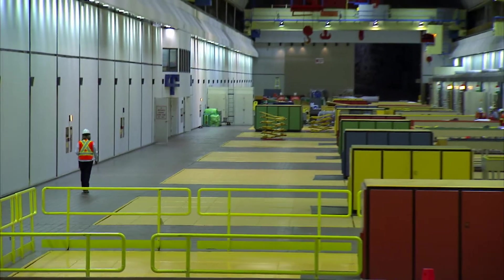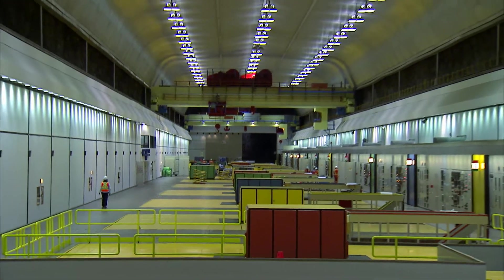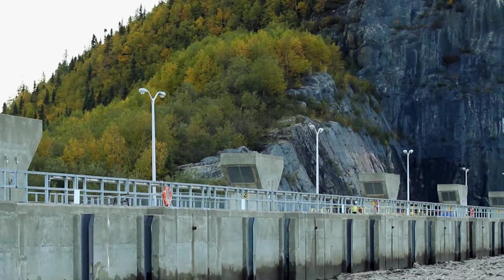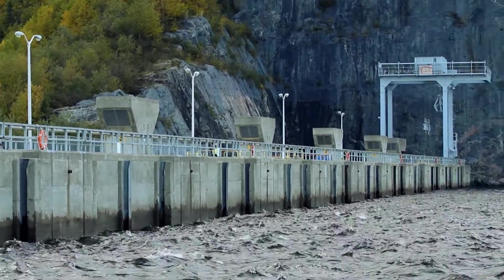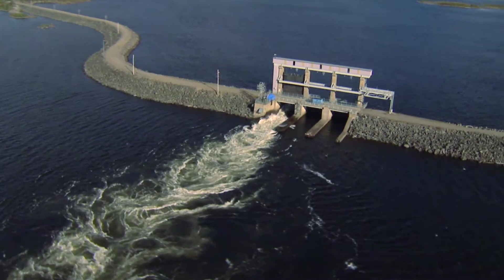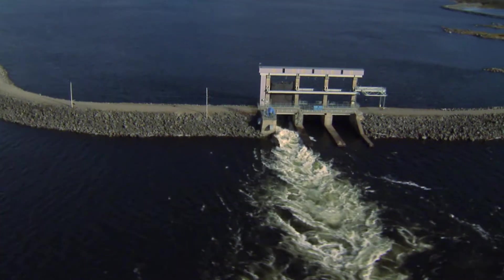The powerhouse is as tall as a 15-storey building and as long as three Canadian football fields. Water, the source of its power, is contained not by a single dam, but by a series of 88 dikes that total 64 kilometers in length.